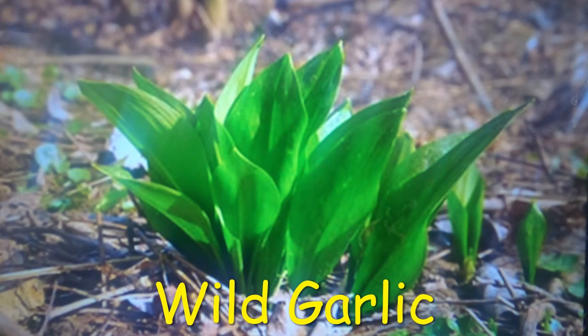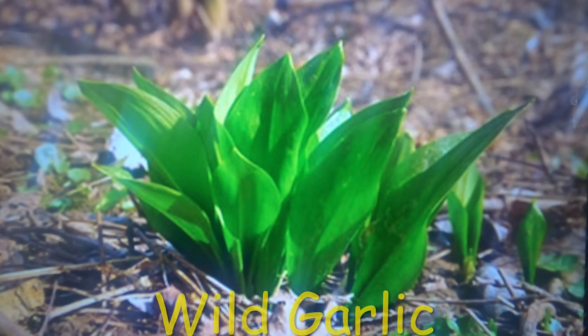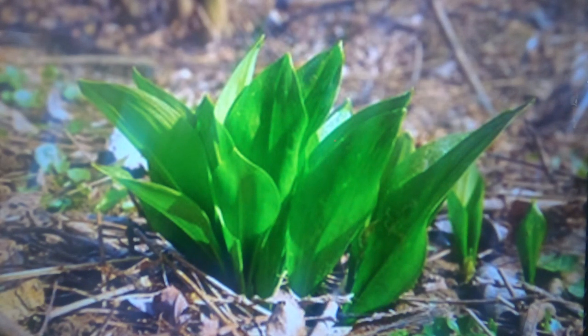Wild garlic, Allium ursinum, is a medium-sized bulbous perennial with a distinctive and pungent garlicky smell. The leaves are long, pointed, and oval with small edges. They grow from the plant base and the bulb and have a strong garlic scent. Its flowers are small and white with six petals on a thin stalk. This punchy springtime herb can be used in pesto, garlic butter, soups, marinades, and more.